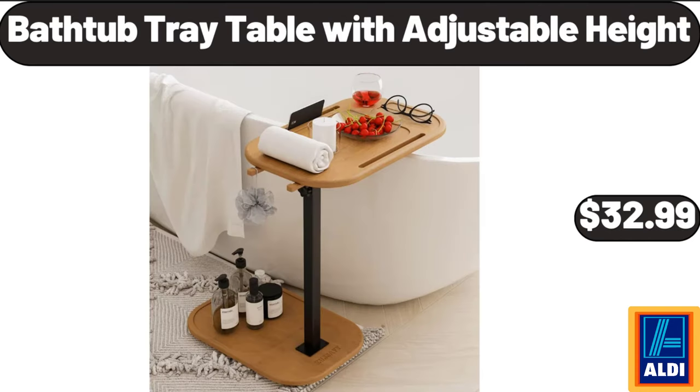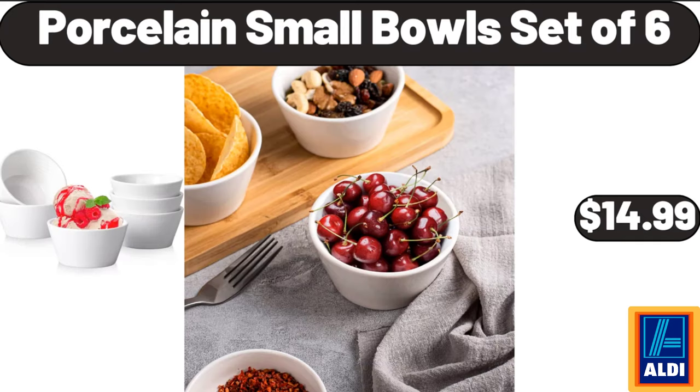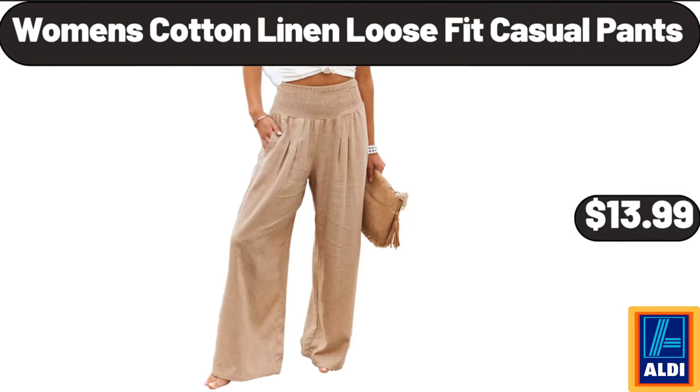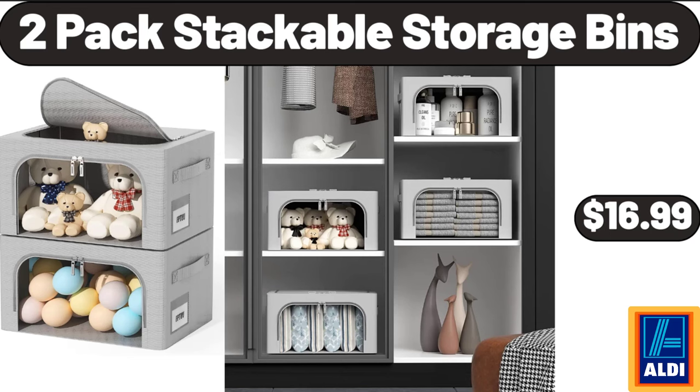Bathtub tray table with adjustable height, $32.99. Porcelain small bowl set of 6, $14.99. Hand blender 3-in-1, $18.99. Women's cotton linen loose fit casual pants, $13.99. 2-pack stackable storage bins, $16.99.